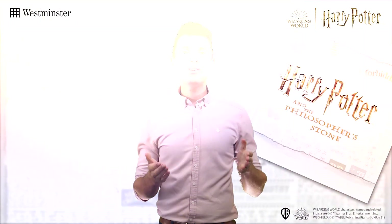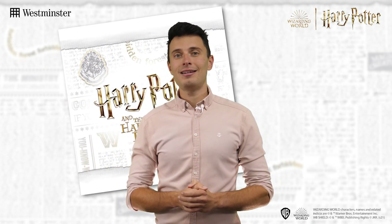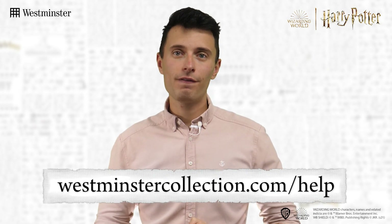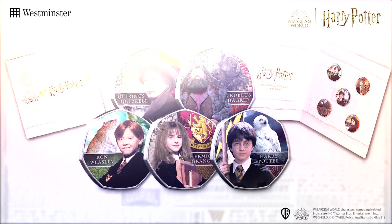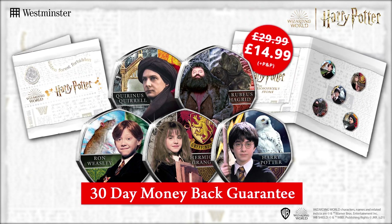Now considering that not all eight commemorative sets will be available to buy individually, this really is the only way you're able to own the complete collection. The great thing about all of our subscriptions is that you, the collector, are always in control — whatever the reason, you can pause, cancel or amend at any time, simply visit westminstercollection.com/help. And if that's not enough, each commemorative is covered by our 30 day money-back guarantee.